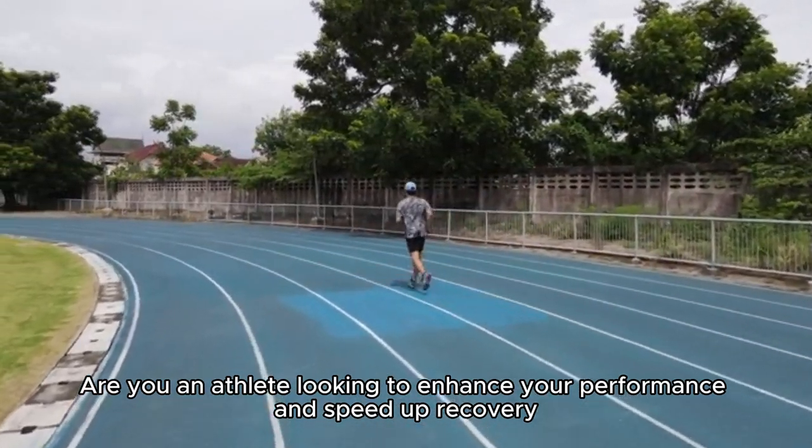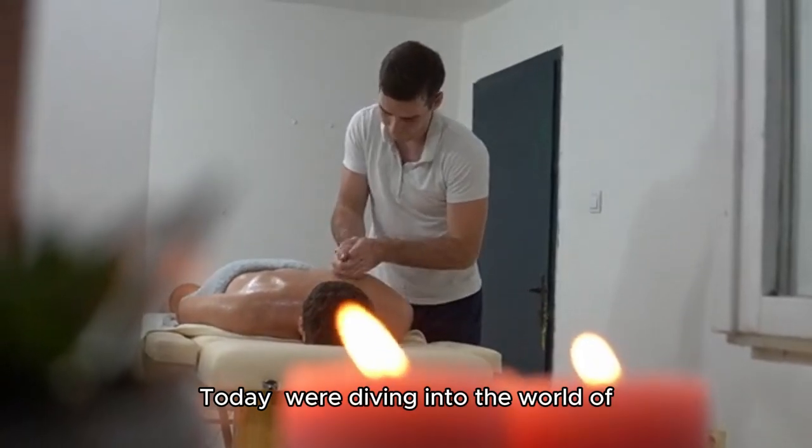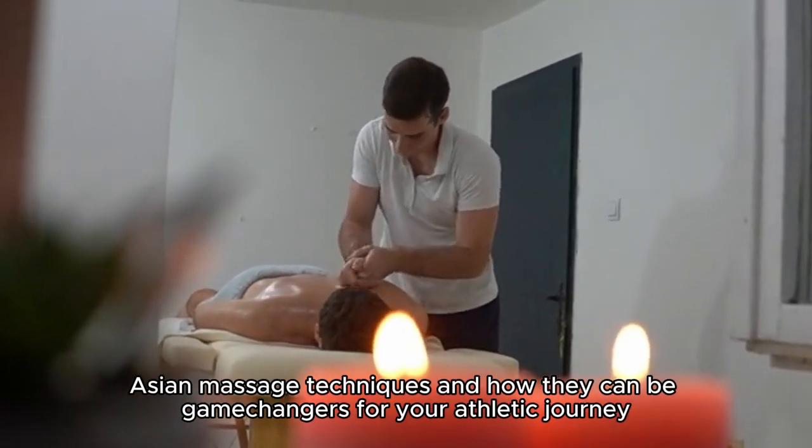Are you an athlete looking to enhance your performance and speed up recovery? Today, we're diving into the world of Asian massage techniques and how they can be game changers for your athletic journey.